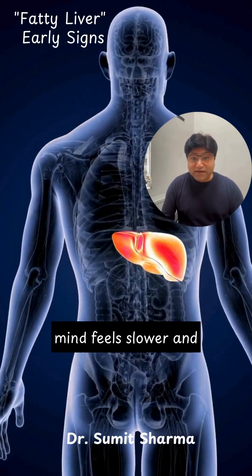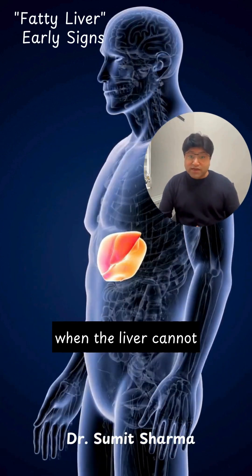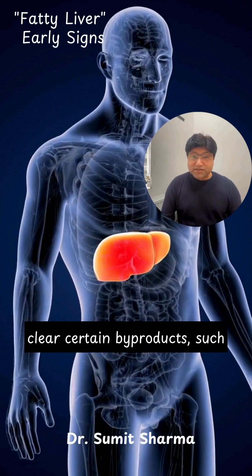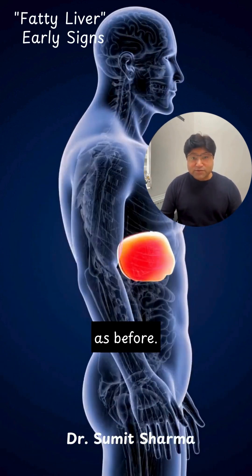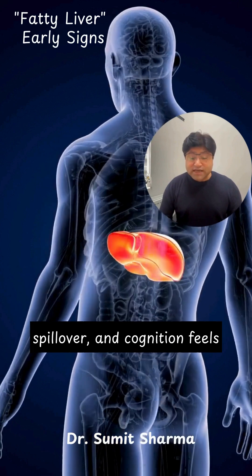Some people notice their mind feels slower and less sharp. This brain fog occurs when the liver cannot clear certain byproducts, such as ammonia, as efficiently as before. The body absorbs the spillover and cognition feels heavier.